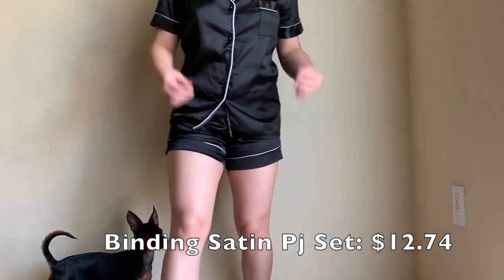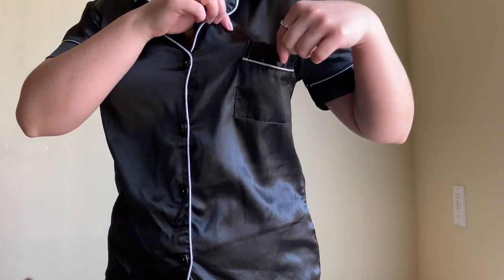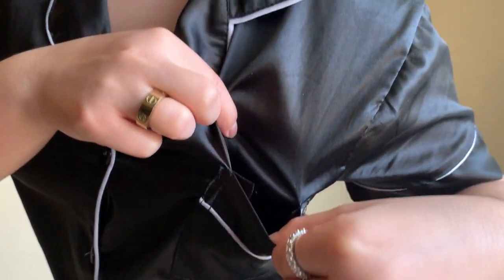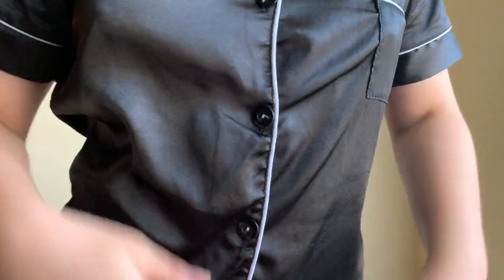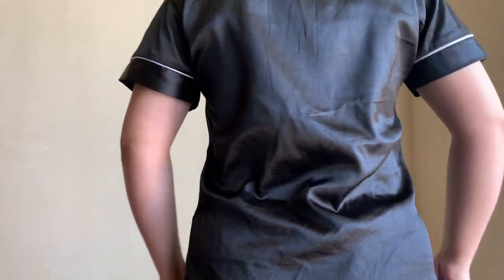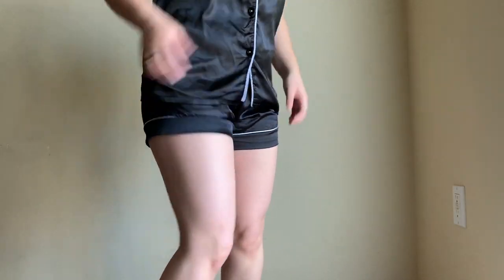Overall I really like all of the detail it has — the little pocket, the buttons — it's just a good pajama set. I will also be leaving the size I got in every set in the description box. I highly recommend these. They are super cute and I know you guys will like them if you like going to sleep comfortable but still cute.